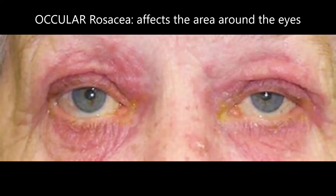The last type of rosacea is ocular rosacea. As its name suggests, it affects the area around the eyes.